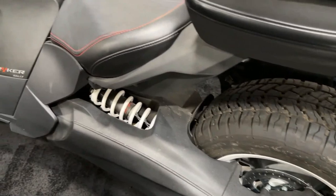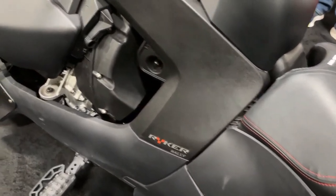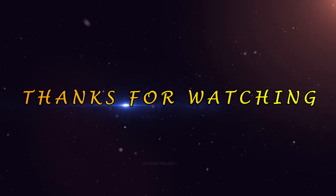Can-Am's extensive dealer network and support infrastructure ensure that Riker Rally owners have access to reliable service and support.